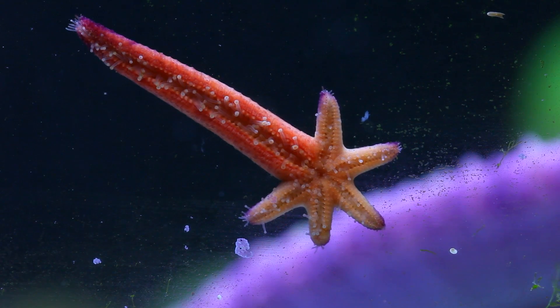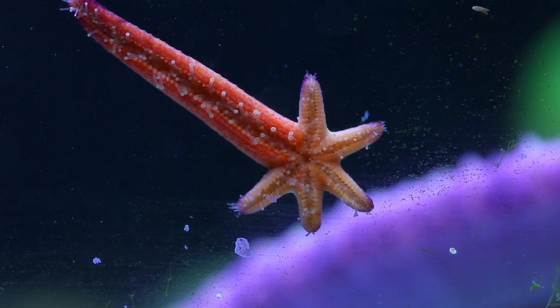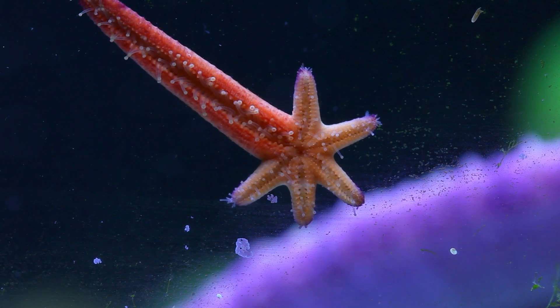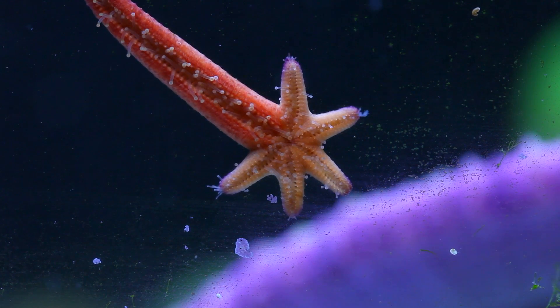One interesting thing about starfish is their incredible ability to regenerate lost limbs. Here is a starfish from the genus Fromia — we took him in as a rescue having lost all but one arm. Since then this little guy regrew 5 arms and is starting to look like a little hand.